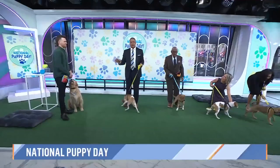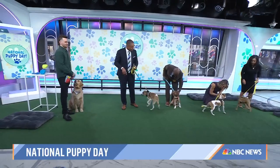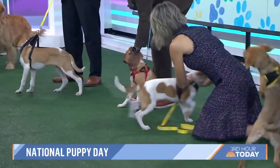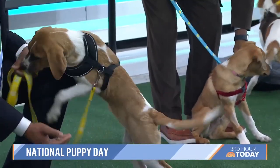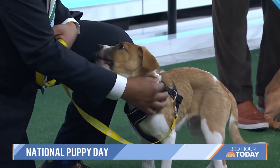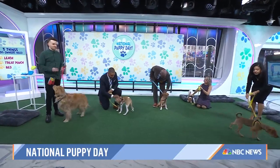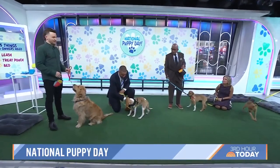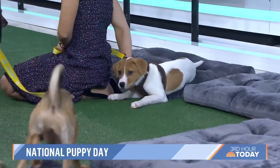So first of all, before we dig in — what are three things every dog owner should have at home? The three things I always tell people to start off with are: motivation, so food and treats; a treat pouch that's not going to go all over the place on you; and a nice training leash. And then we have a bed over here — we're going to be demonstrating some cool things and how to put all those together.